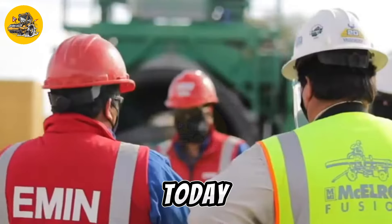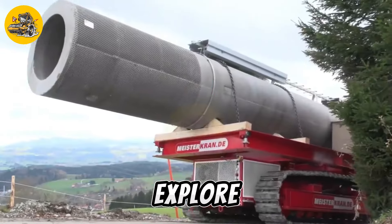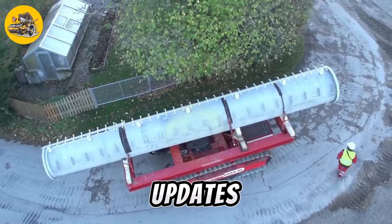Welcome to TechMinds today. We're diving into the world of heavy machinery. Let's explore the latest innovations together. Don't forget to like and subscribe for more tech updates.